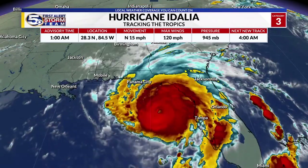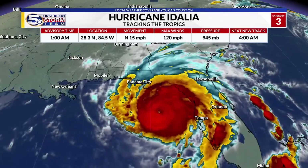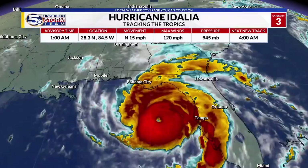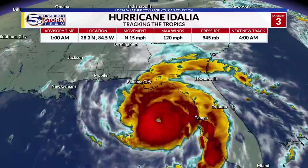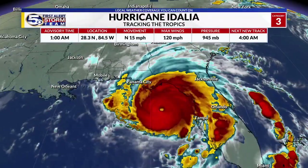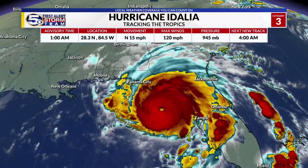I'm Chief Meteorologist Ed Bloodsworth with WKRG News 5. Breaking news: Hurricane Idalia is now a Category 3 major hurricane. As of the 1 a.m. advisory Wednesday morning, maximum winds have increased to 120 mph. The movement is still due north at 15 mph.